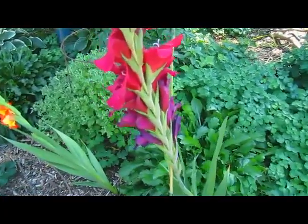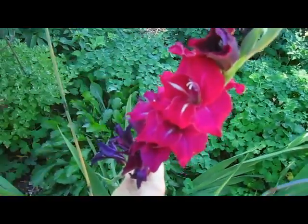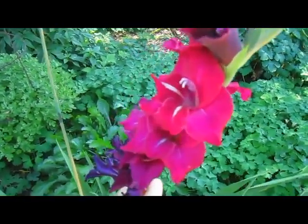But that's okay — it's worth it. Just look at that. It's like somebody painted there. Well, somebody did — Mother Nature.